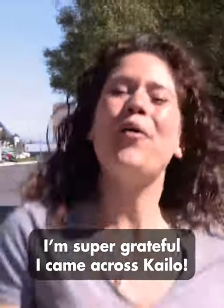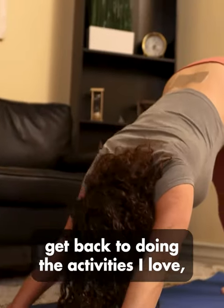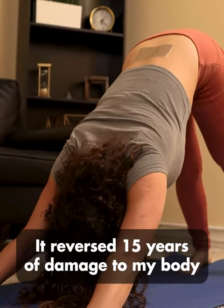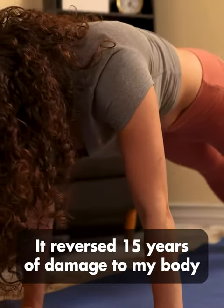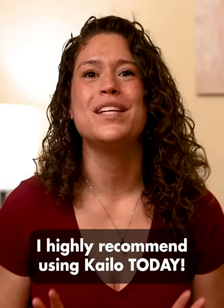I am super grateful I came across Kylo, because now I'm able to walk on my own, get back to doing the activities I love, and I feel like my old self again. It reversed 15 years of damage to my body within seconds, so give it a try. I highly recommend using Kylo today.